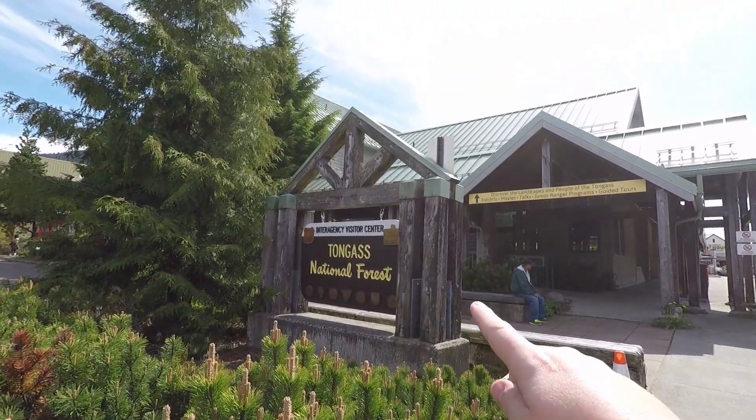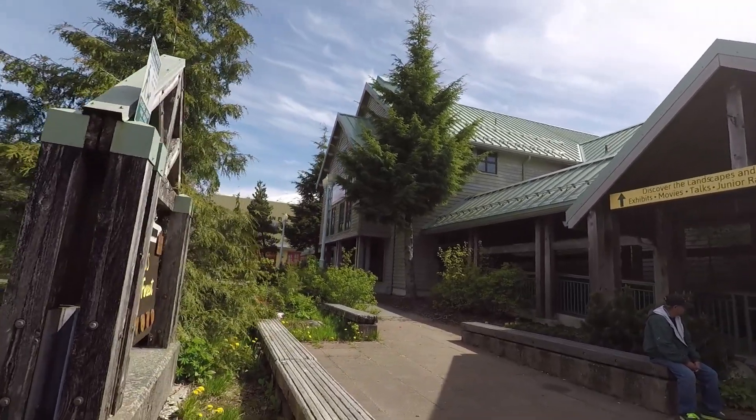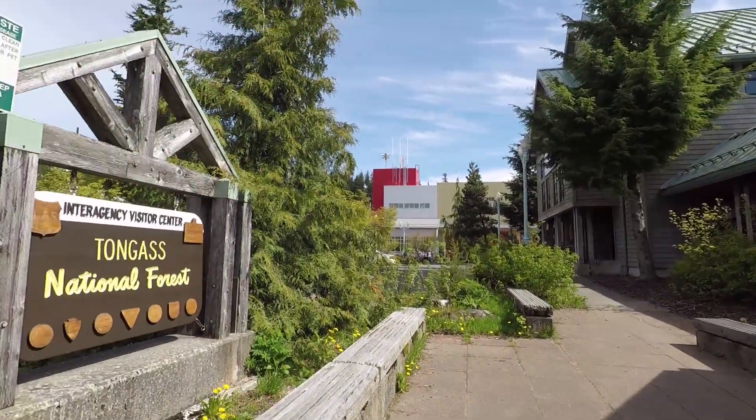The Tongass National Forest Visitor Center is also in town where you can see some of the exhibits. There are movies on the nature here about the landscape and the people of Tongass, and there are also some local guided tours that go from here.